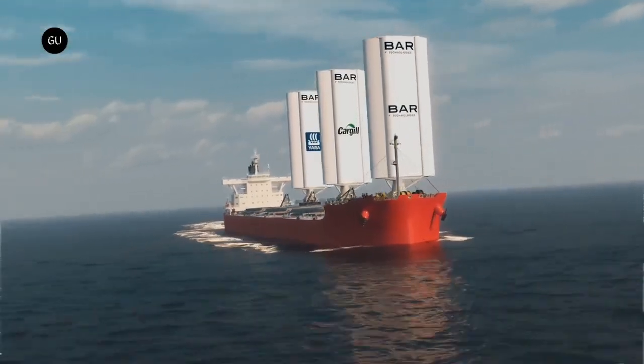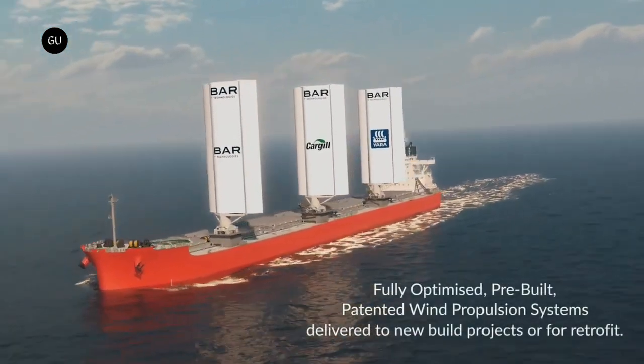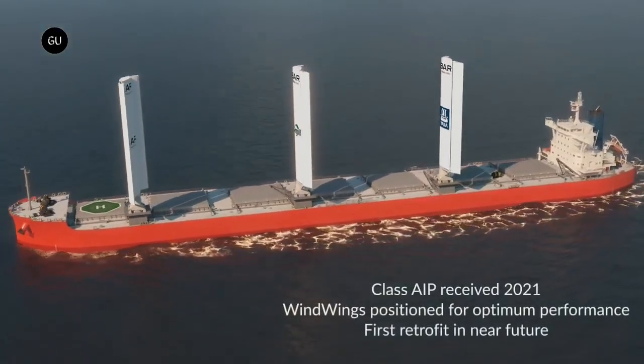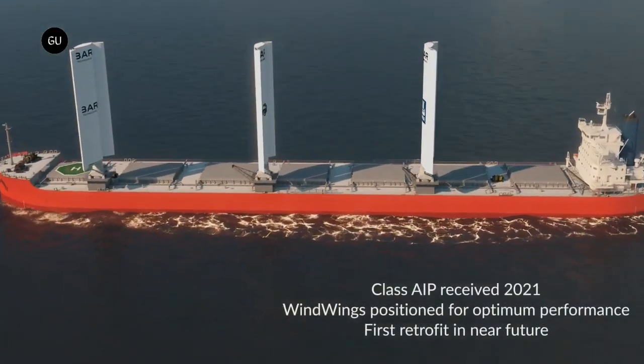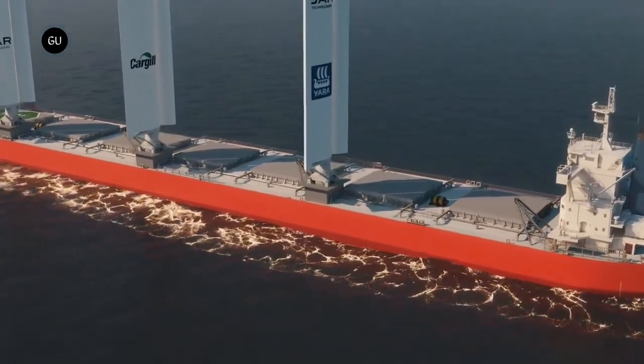But instead of sailors raising or furling sails, the rigid wind wings mechanically rotate and spin. They also fold down while at port and lift back up while at sea. Wind power is making a comeback within the global shipping industry as companies look to reduce and replace their use of dirty diesel fuel.